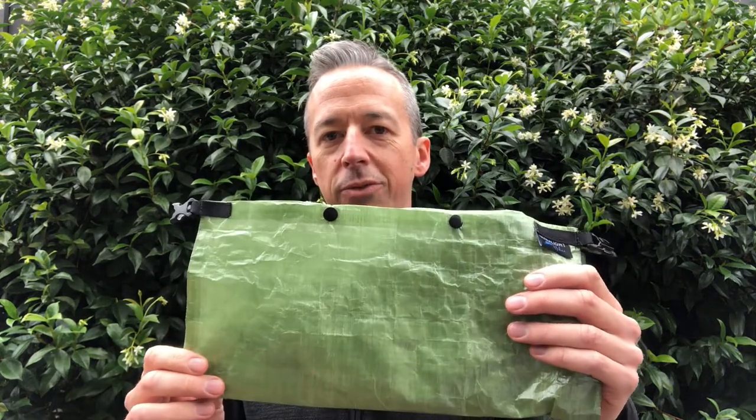Hey everyone, it's Chris here. Today I'm going to talk to you guys about my latest gear purchase, a Dyneema Composite Fabric Food Bag.